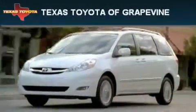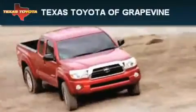Another fine vehicle offered by Texas Toyota of Grapevine. This is a brand new 2010 Hyundai Elantra.